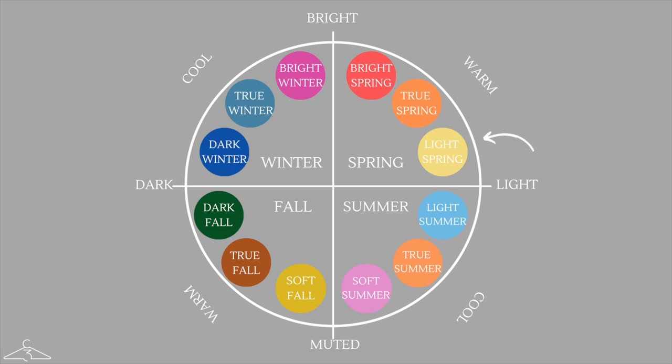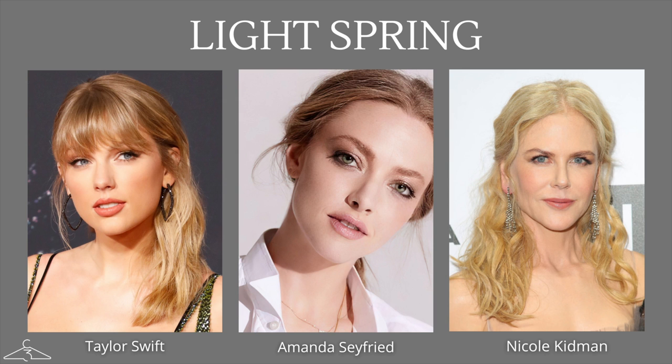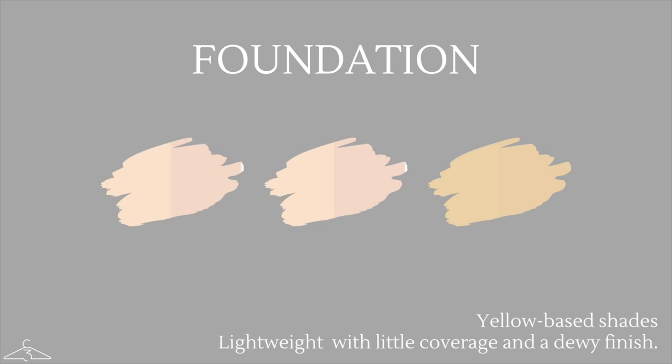Let's move on to the last subcategory, which is light spring. Light spring sits on the color wheel between true spring and light summer, making it the lightest of the spring subcategories and very delicate. Some celebrities who are this color season include Taylor Swift, Amanda Seyfried, and Nicole Kidman. When choosing foundation for light spring, you definitely want to go for yellow-based shades and avoid anything that is too cool. Go for lightweight foundations with very little coverage and a dewy finish.